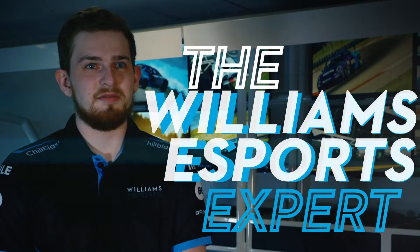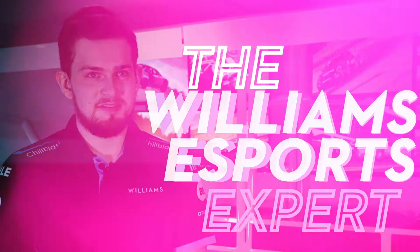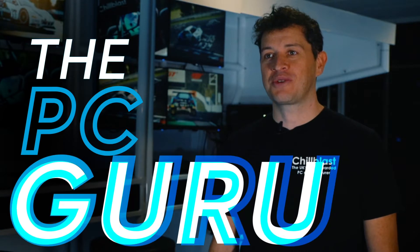I'm Seb Hawkins, Esports Executive at Williams Esports. My name's Ben Miles and I'm the Managing Director at Chill Blast.